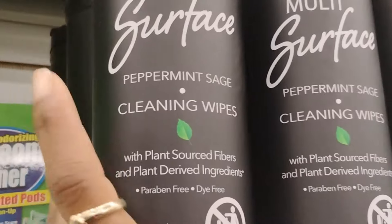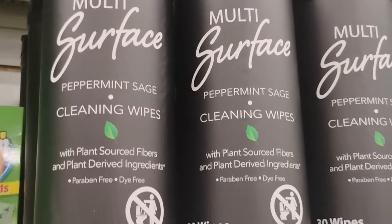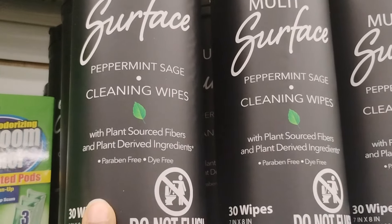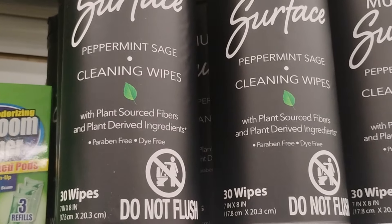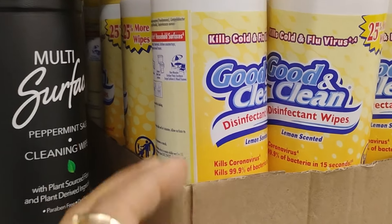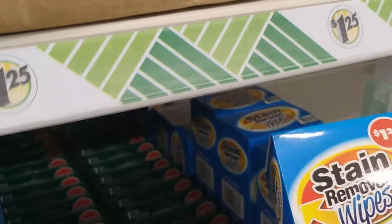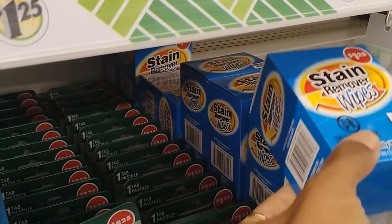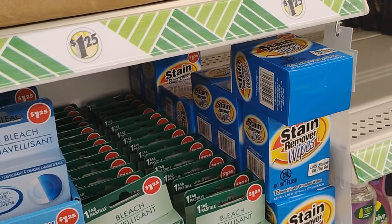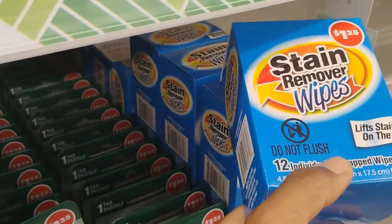If you go to your nearest Dollar Tree, see if they have these wipes - they are so so good for cleaning. I'm shocked this Dollar Tree has them because the one close to my house doesn't. They're great for dust and even hard stains on your walls. The lavender ones are by far my favorite. They also have stain remover wipes to lift stains on the go, and Dollar Tree also has a stain remover pen that is so so good.